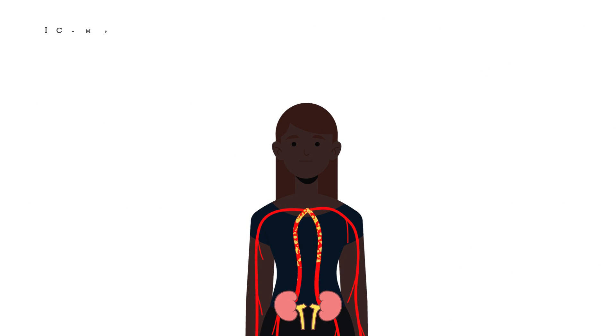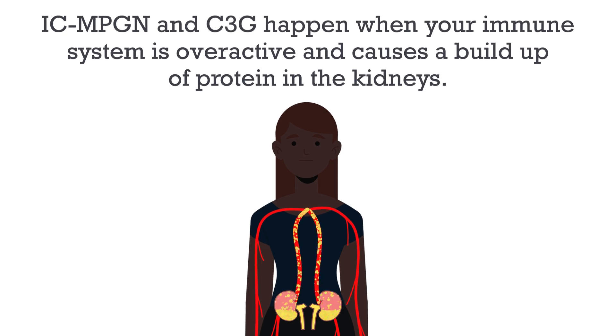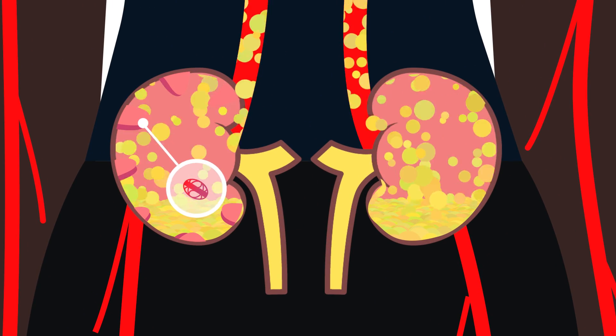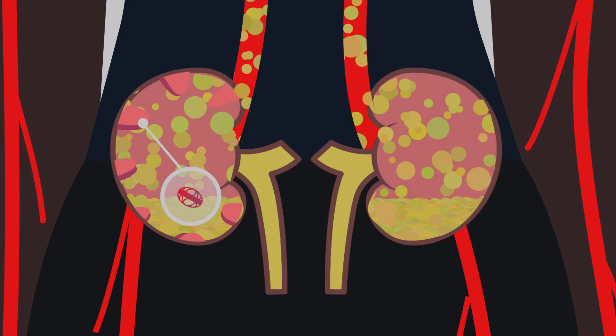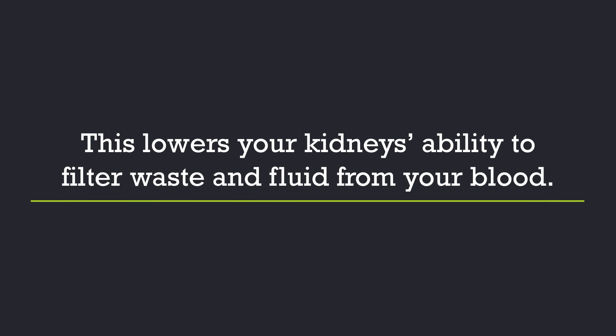These diseases happen when your immune system is overactive and causes a buildup of protein in the kidneys that damages the glomeruli. Glomeruli are the tiny filters in your kidneys that clean your blood. This lowers your kidneys' ability to filter waste and fluid from your blood.